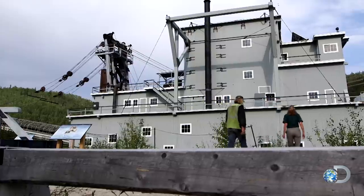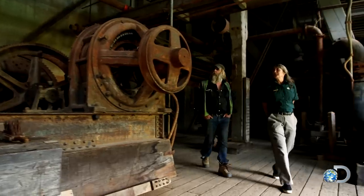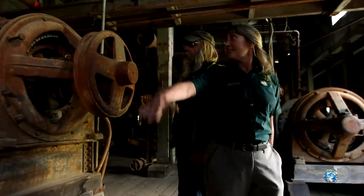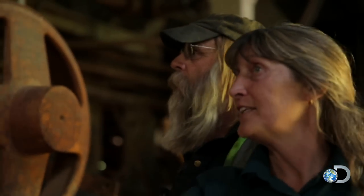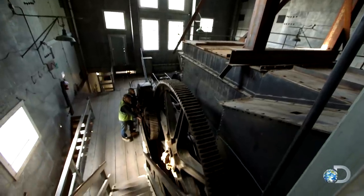Ladies first. Well, this is the biggest motor on board, this one. And of course this was for lifting the digging ladder. The digging ladder is 40 tons without the bucket line on it. And each one of those buckets weighed two and a half tons before they were full of wet gravel and gold.